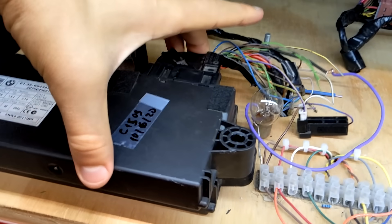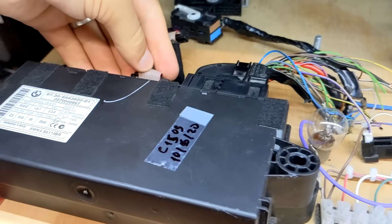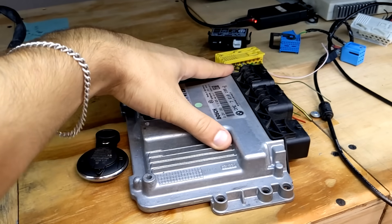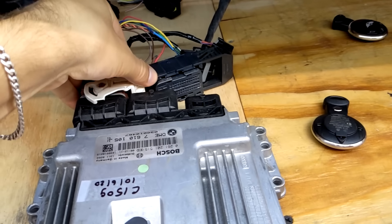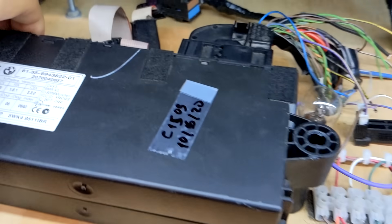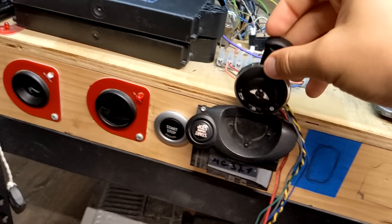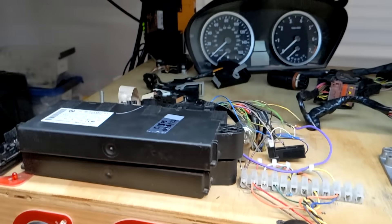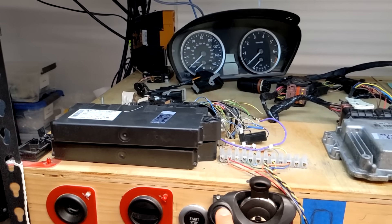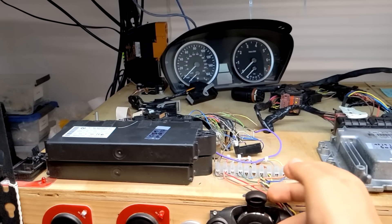Now let's get everything connected. I take the CAS module first, get it connected on the bench, connect the proper key cartridge, take the engine control module and get it connected as well. So the engine control module is connected on the bench, the CAS module is connected on the bench. We take the original key that came with the vehicle, plug it in, and as soon as I press the start button, nothing happens on the gauge cluster — it looks completely dead and won't respond to anything.